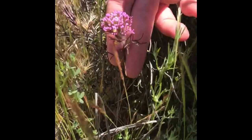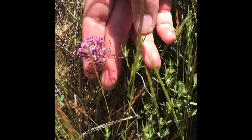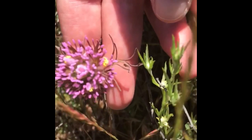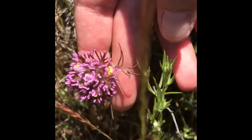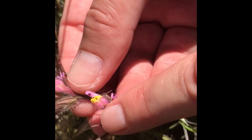Owl's clover has parasitic roots, so it lives off nutrients from other plants. Each spike-like inflorescence contains inconspicuous tubular flowers subtended by a colorful calyx. Sometimes the puffy tip of the flowers resembles the face of an owl — hence the name owl's clover.